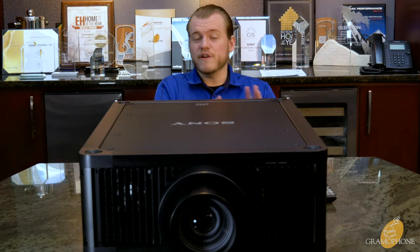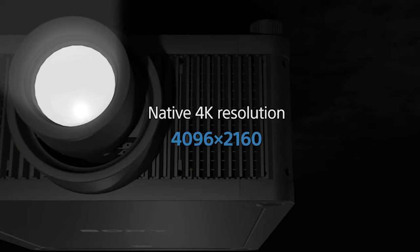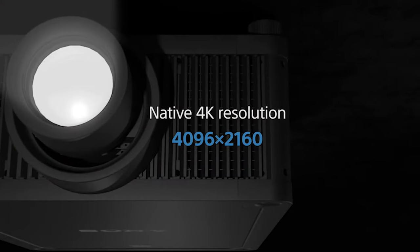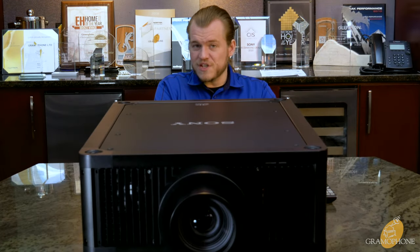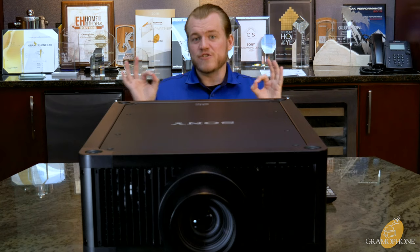This is a 4K projector, and this is Cinema 4K, making it 4096x2160, as opposed to TV 4K, which is 3840x2160. You get that little bit of extra width.